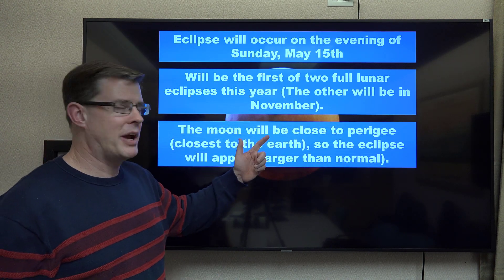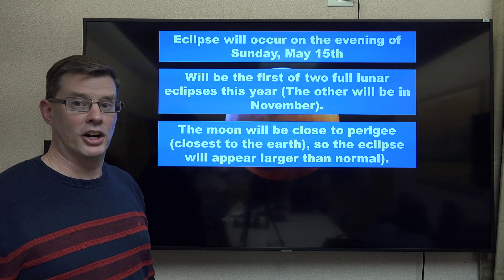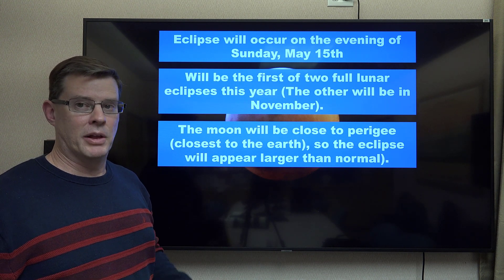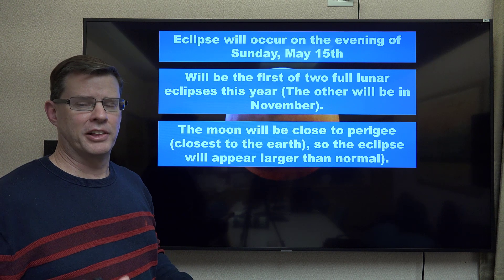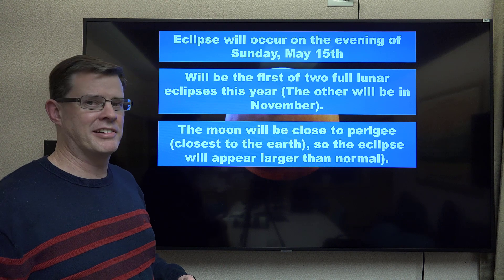We'll be close to perigee. Perigee is just a fancy way of saying close to the Earth, because when the moon orbits around the Earth, it tends to be an elliptical orbit — not a circular orbit — so there are times when it will come closer to the Earth. This will be one of them, so it'll appear a little bit larger than normal.